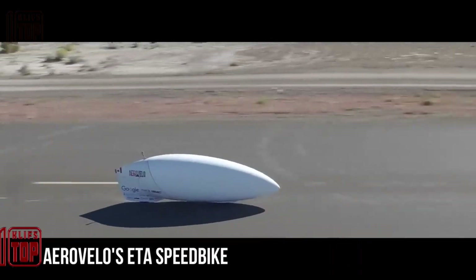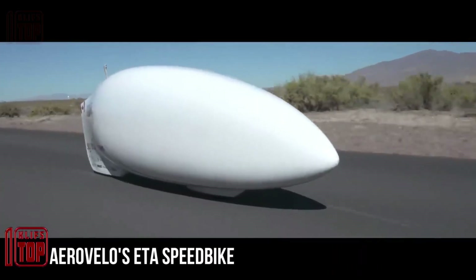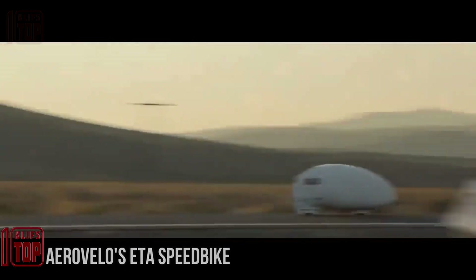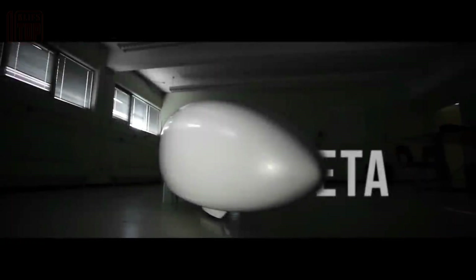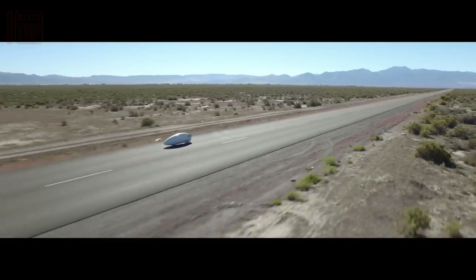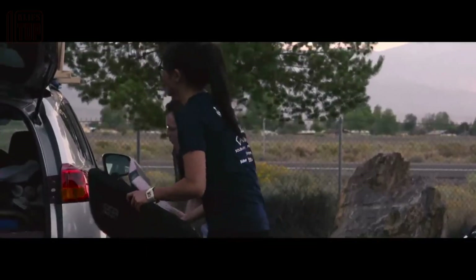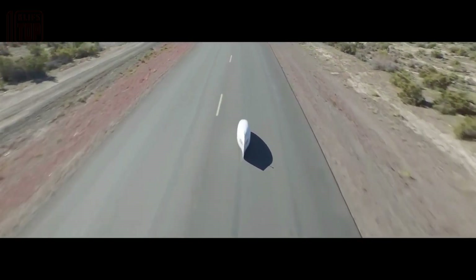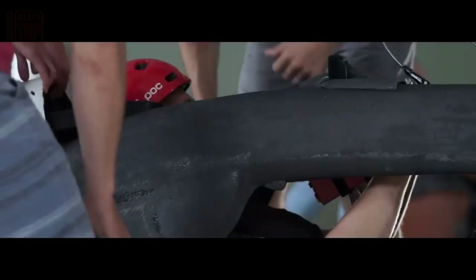This ingenious vehicle resembles a rescue capsule from sci-fi movies and is designed to set new speed records. Surprisingly, it is technically a bicycle that can outpace a passenger car on the highway with relative ease. In September 2015, the team achieved a speed of 86.65 miles per hour, and further pushed the boundaries in 2016, reaching 89.59 miles per hour.